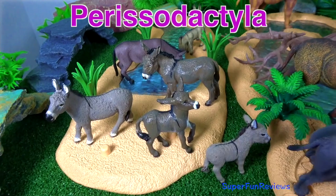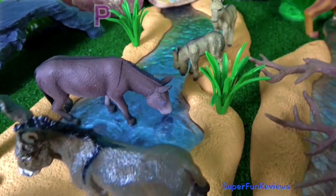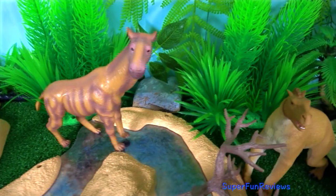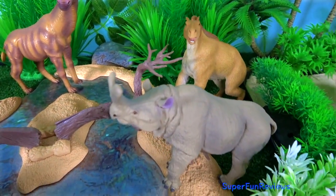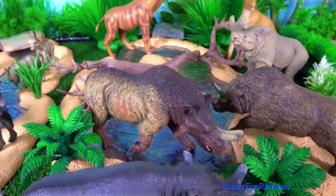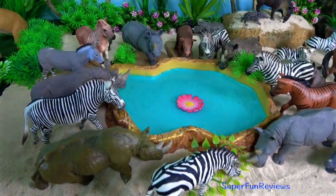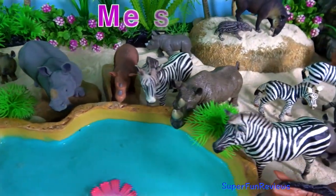The name Perisodactyla means odd-toed. This group of ungulates includes horses, tapirs and rhinos, plus some prehistoric mammals from the same order. The name of their order derives from the fact that their middle toe is larger than the others, and the plane of symmetry of the foot passes through it — a condition called mesaxonic.